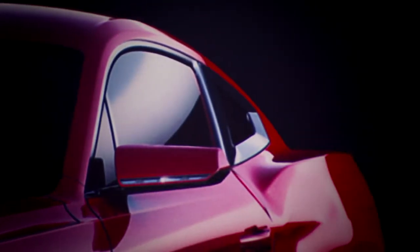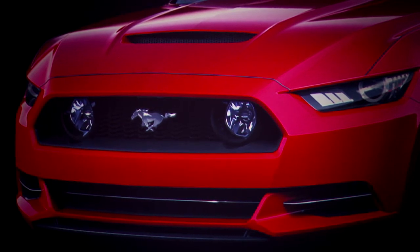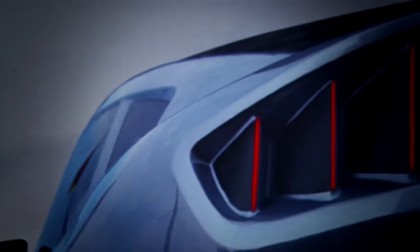Ultimately we went with Theme A, as this really represented perhaps the more brutal side of the three design themes, but there were elements of some of the other themes that really influenced the final design.